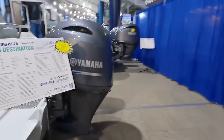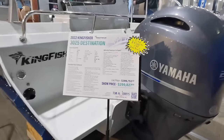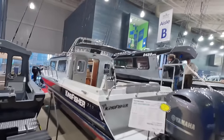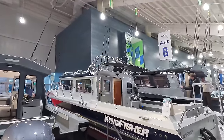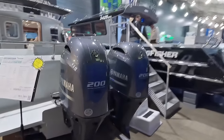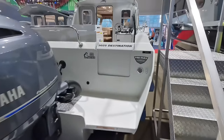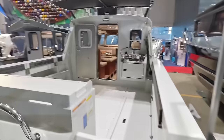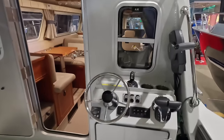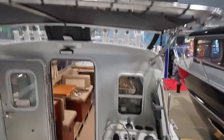Nice boat, got everything — $300,000. 30-footer. Man, that is a work of art! I love the joystick.